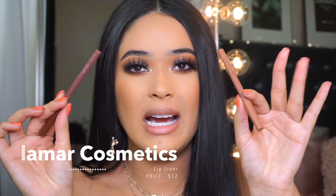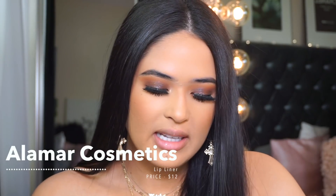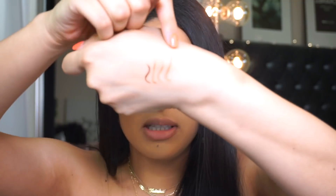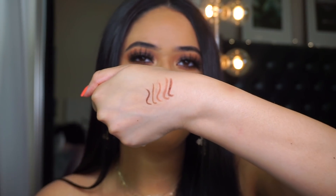If you guys want some brown lip liners that are really long wearing, I would recommend you try out the Alamar Cosmetics ones. I have Dulce — Dulce is a little bit too nude for me. This is what Dulce looks like. Nudes are different — they might look the same but they're not. This one is darker and has more of that brown undertone. You guys can see how pretty they all look.